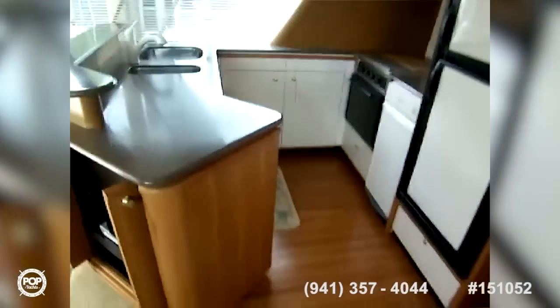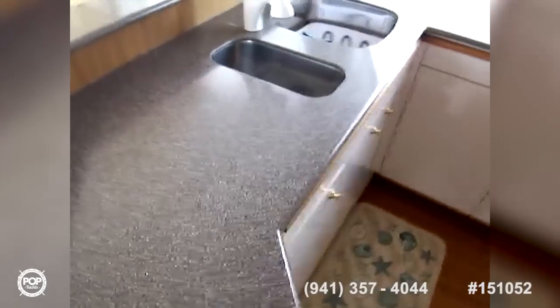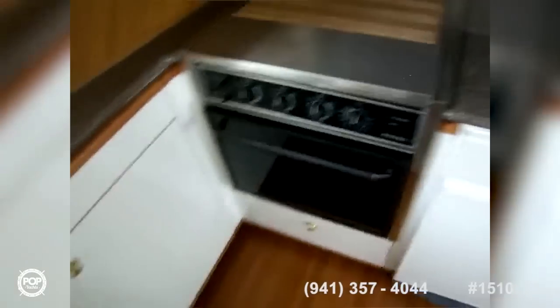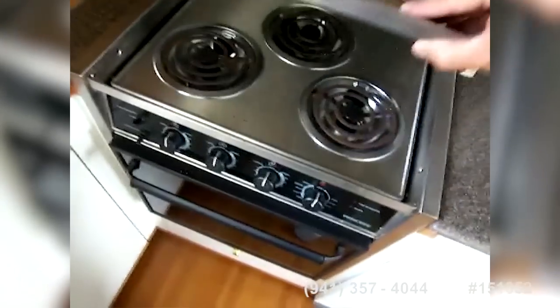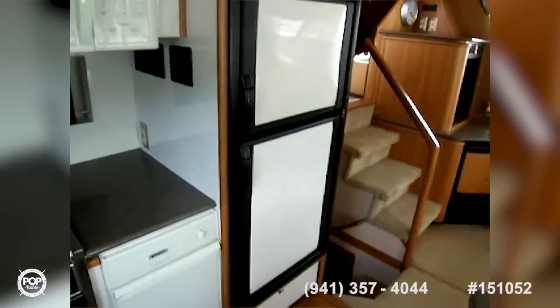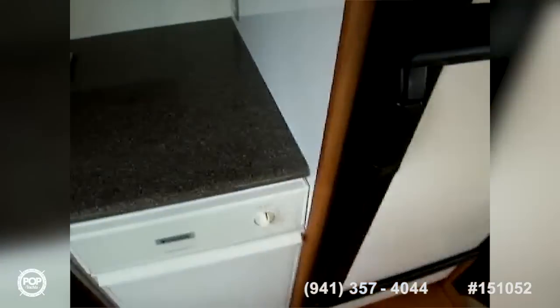Here's the galley. We've got nice Corian counters and a flat-screen TV that you can enjoy while sitting in the L-shaped lounger. There's a two-compartment stainless steel sink, a three-burner electric stove with an oven below, a microwave up top, and a new refrigerator-freezer unit that was put in very recently.